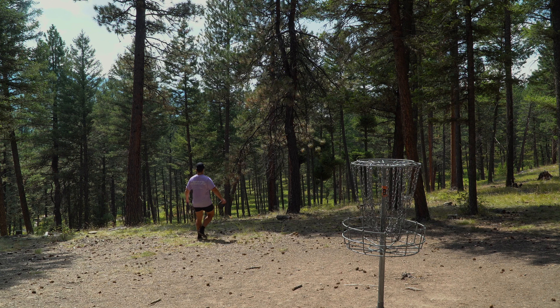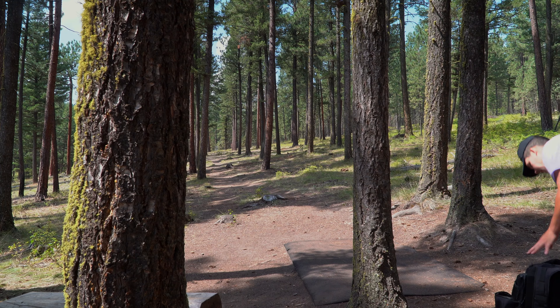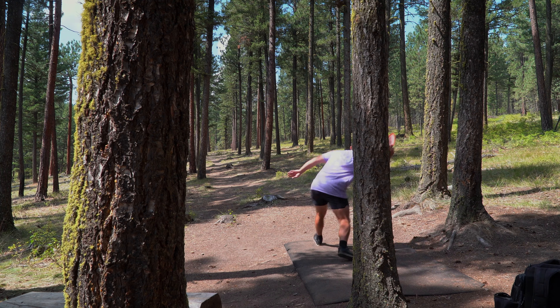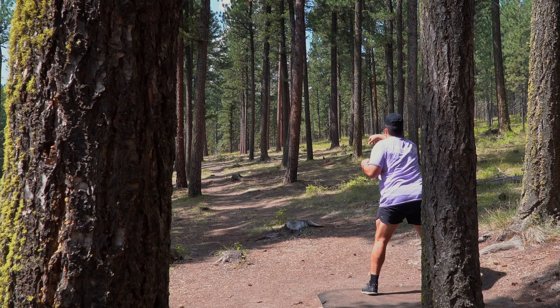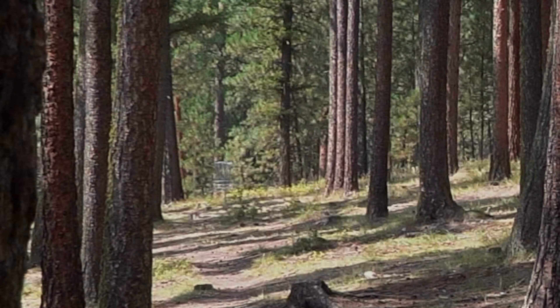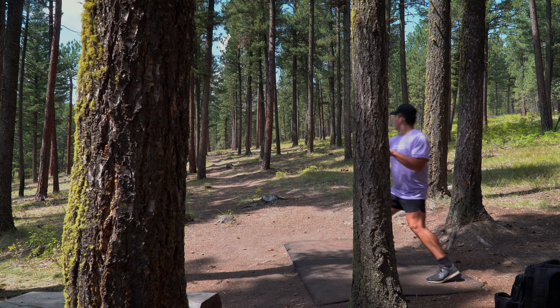It's beautiful back here, I don't think the course even goes back there at all. We got a new firebird out of the use bin — we're going to see how it holds on a nice straight shot. We're also going to try the Torque on a little flex line.